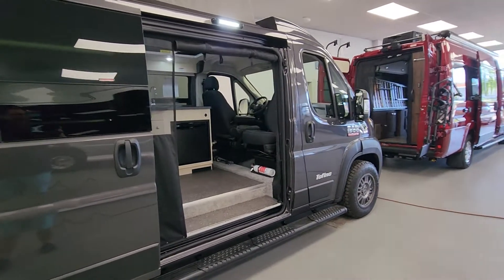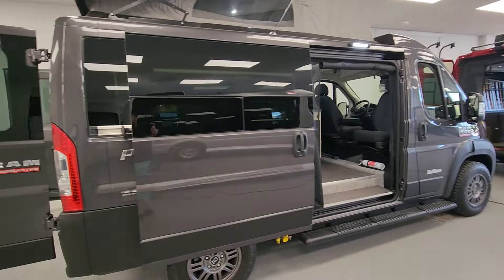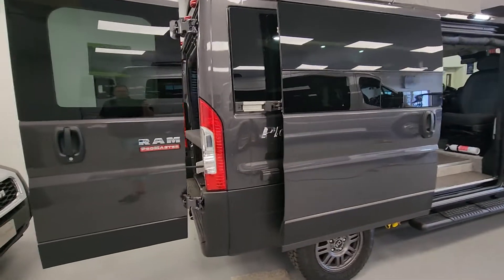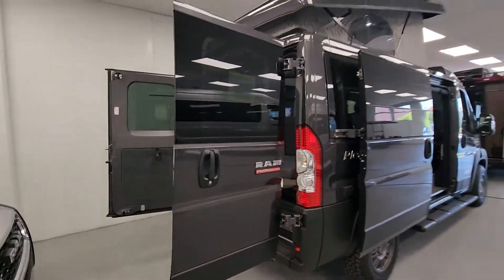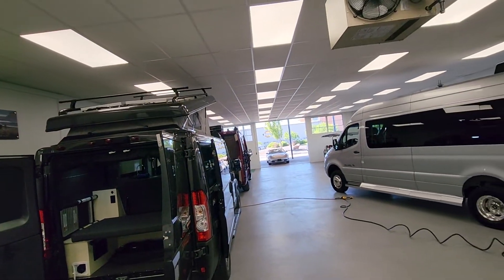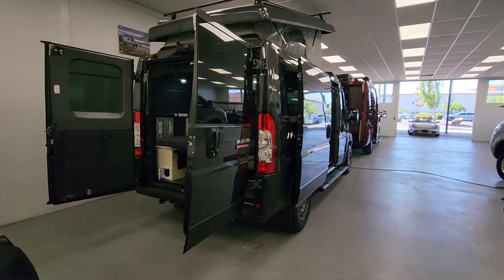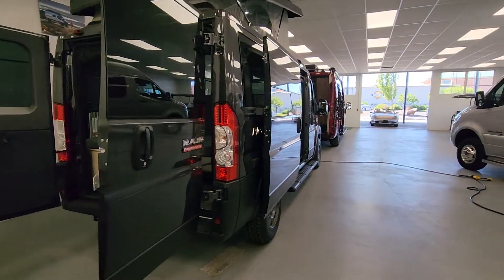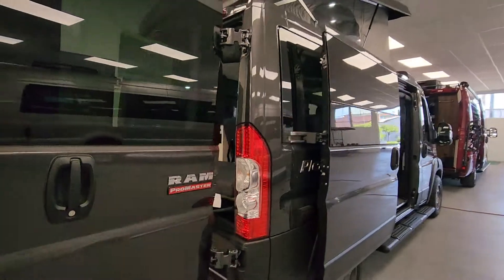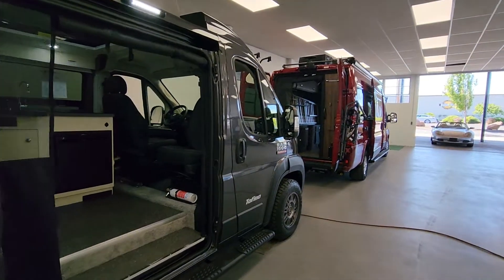One of the things this particular one has to offer is a lithium battery system, with 200-watt solar up above on the roof rack as an additional option. The lithium system also powers a 2000-watt inverter along with a Truma LP hot water heater on this coach.